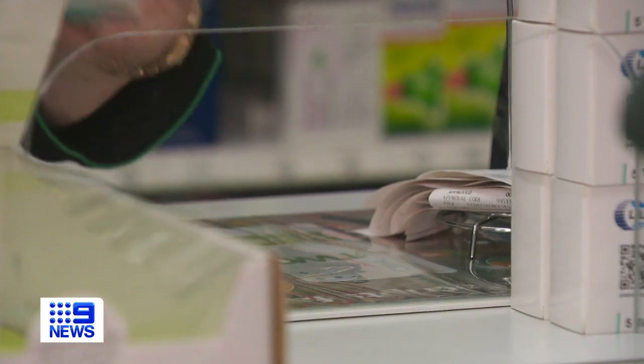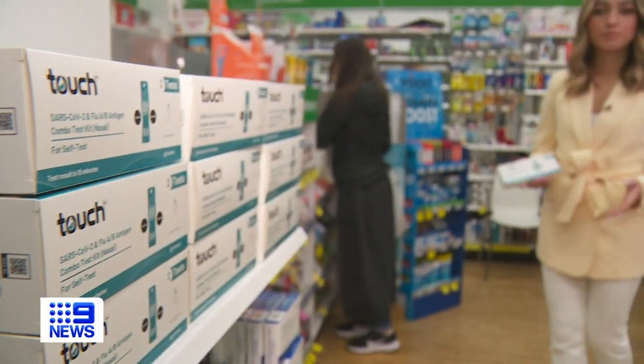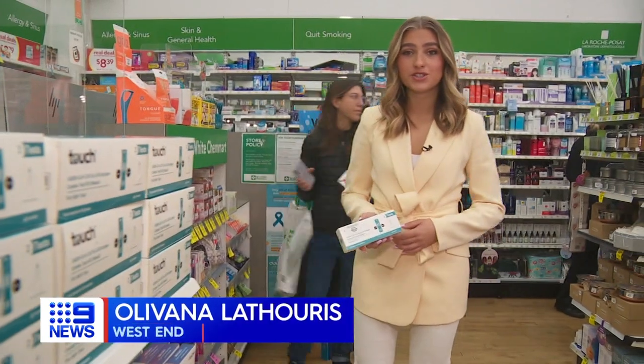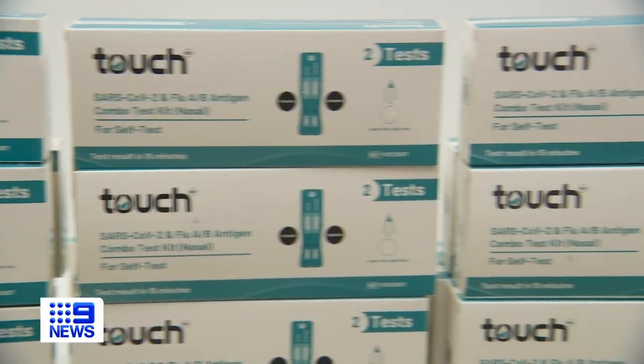We do same-day dispatch, so we can have them delivered to you the next business day. The tests are also available at several major chemists, with families urged to stock up now ahead of the winter peak. They should be in your cupboard, just like paracetamol. Olivia Lothouris, Nine News.